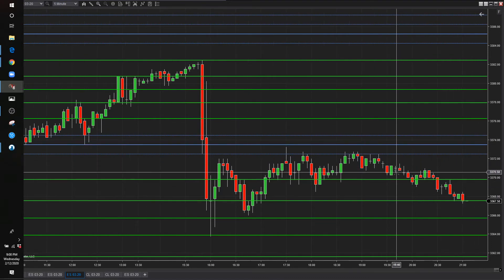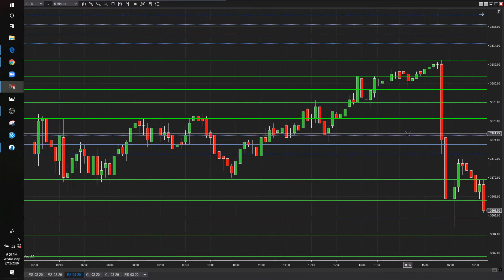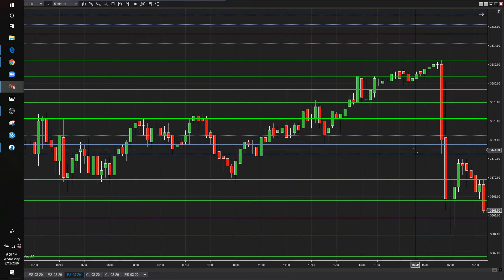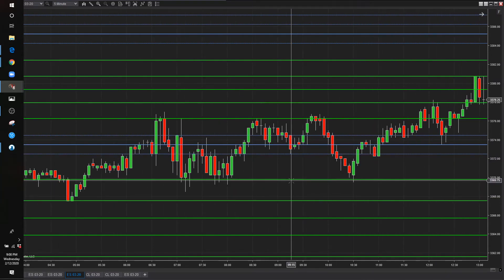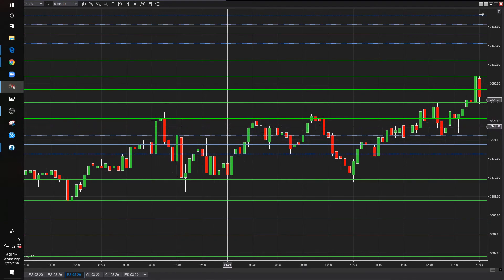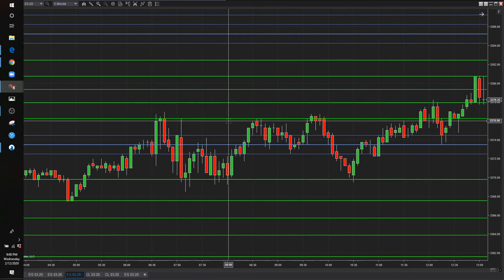We have new prices out for Thursday, but I'm not going to get into that here. If you watch the video linked in the corner at the end of this, you'll see it pretty much played out the way we were anticipating. Great opportunities here — some traders were getting short at the top and buying at the bottom, with about six points on each move.